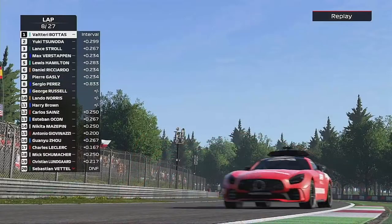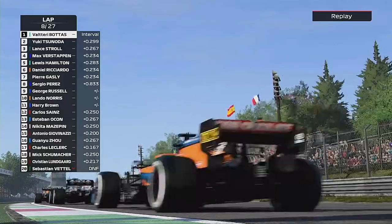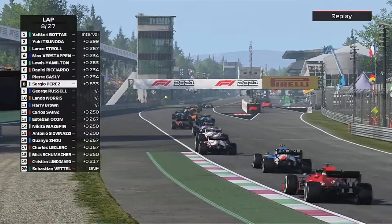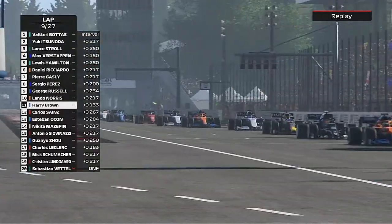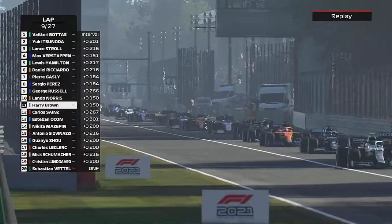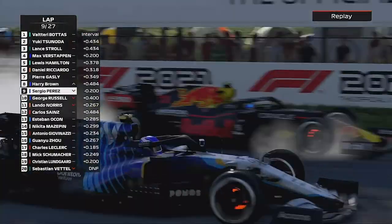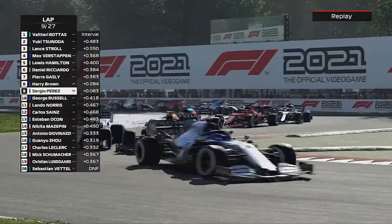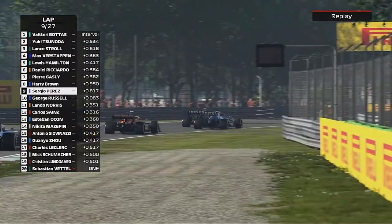After the safety car comes in, the top three of Bottas, Stroll and Tsunoda haven't pitted — everyone else pitted under the safety car. Now we can have a go at Lando Norris, to the inside of Lando, to the inside of our teammate, and to the inside of Sergio Perez — we've got all three! Now George is having a go at Sergio Perez.